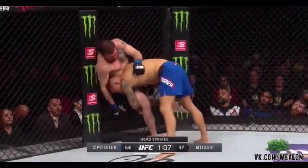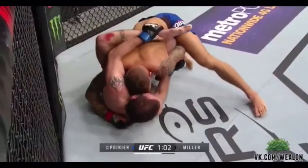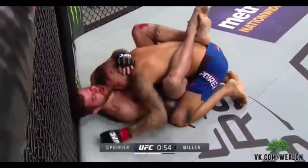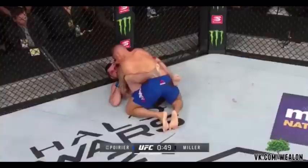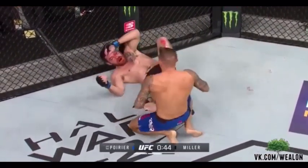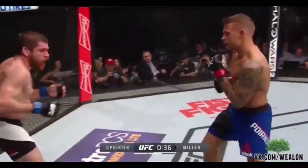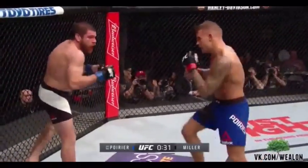Poirier looking for the takedown — he's going to get it. I think Jim's tired from the accumulation of the damage he's taken. Good takedown by Dustin. But look what Jim is setting up here — he just doesn't have it in the tank. One minute to go. Dustin takes him down right in front of his corner, Mike Brown telling him instructions. Miller's face is busted open. You like that decision by Poirier to let him up? I think it's a great idea because he was doing so well on the feet — it's just dangerous being on top of Jim Miller.